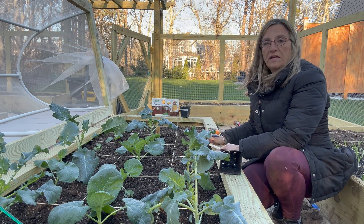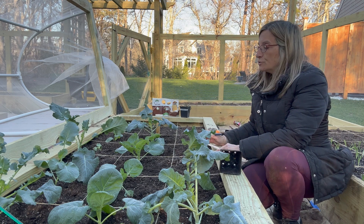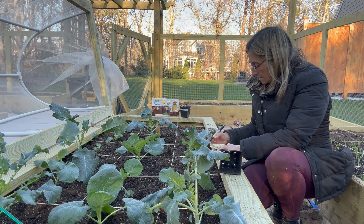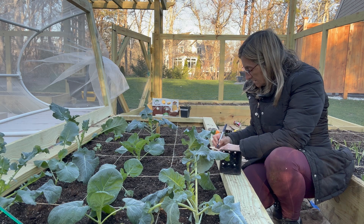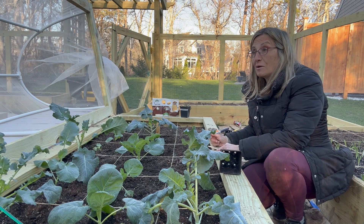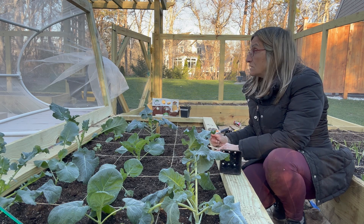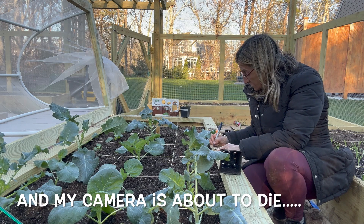Before I planted these, I did sprinkle on some Plant Tone all over and I put a little bit of bone meal too, and mixed it in really well. It's been a long day so sorry if I'm stumbling over my words — I've been doing this garden all day today, but I was just so blessed with the weather so I had to take advantage.